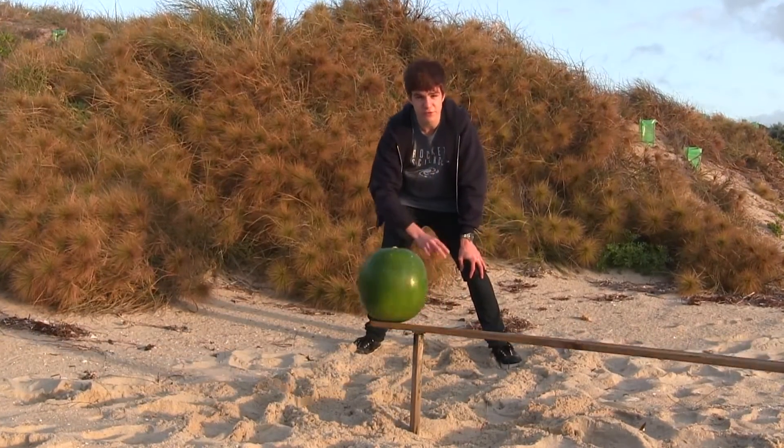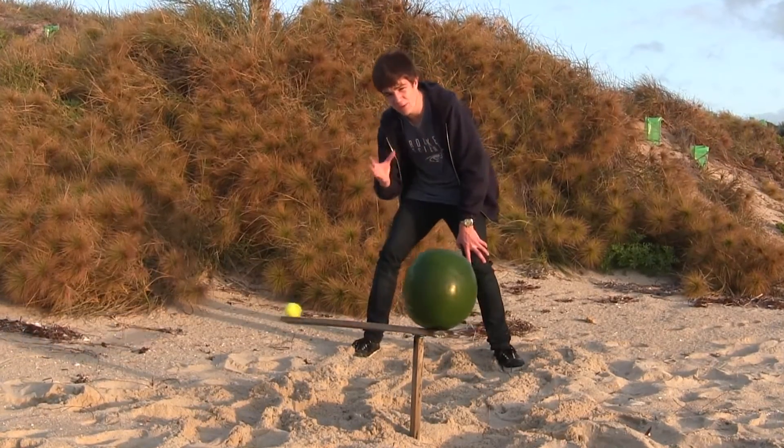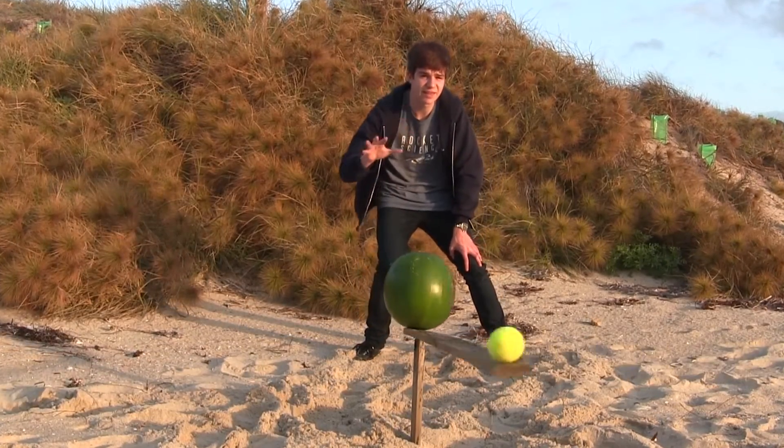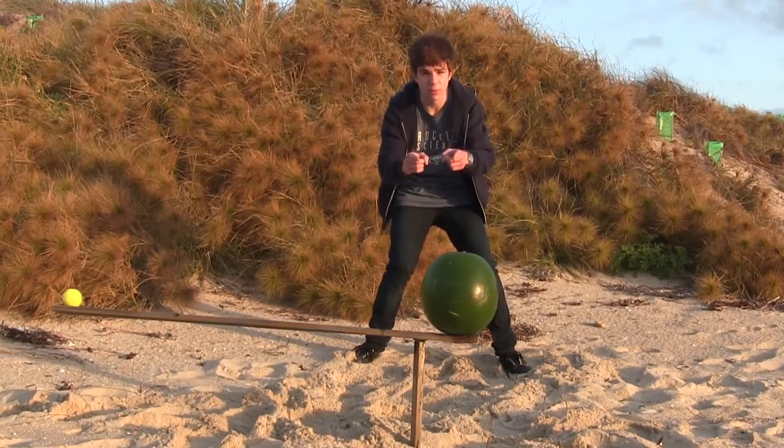We've used astrometry to discover two exoplanets so far, so it does work. However, it is really challenging, especially if the atmosphere is getting in your way. We need to find another way of measuring stellar wobble.